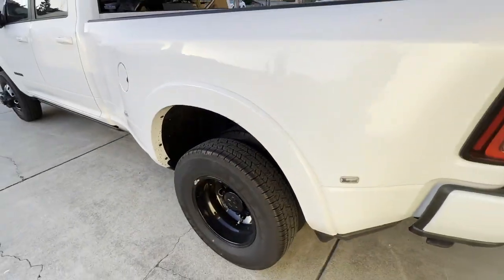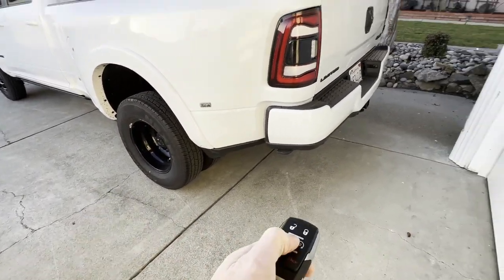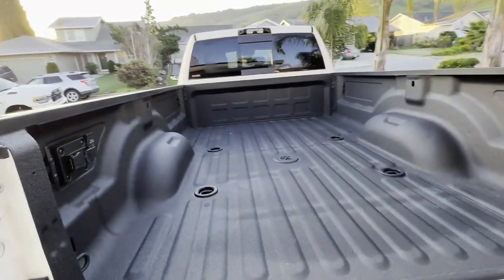Blacked-out wheels here. Underneath you've got the spare, and if we look back in here you'll see we've got the air ride and the leaf springs. This truck has auto air leveling. Pull out the keys - the tailgate automatically lowers, giving us access to this eight-foot bed with the bed liner.